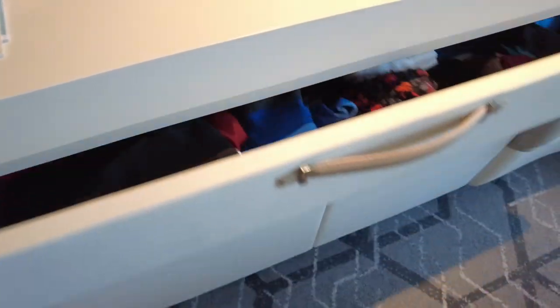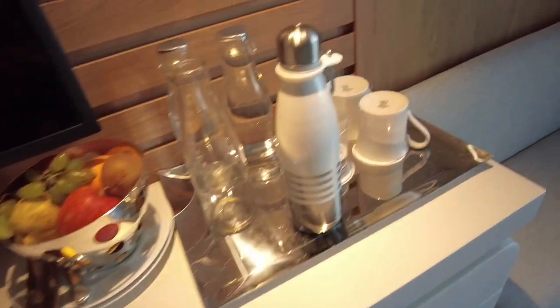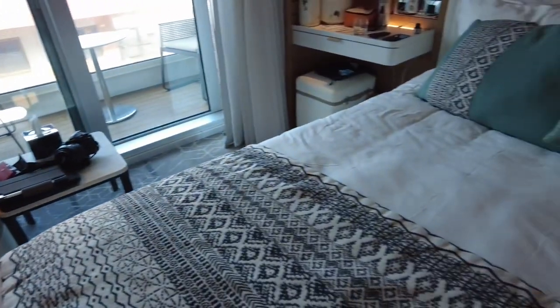The storage, as I said before, we could not use it all up. You would be very challenged to not have enough space. The cabin utilizes the space very well.